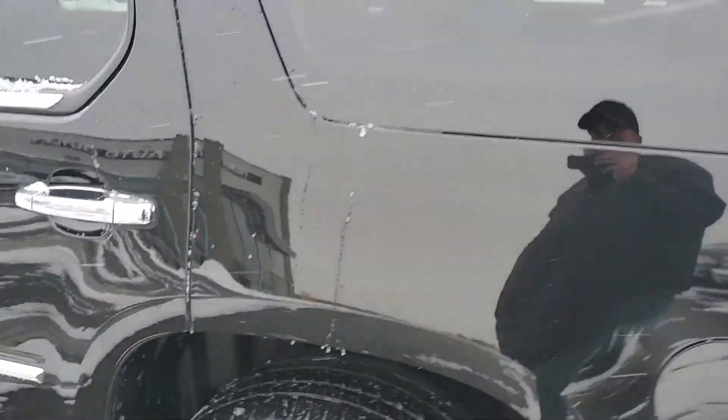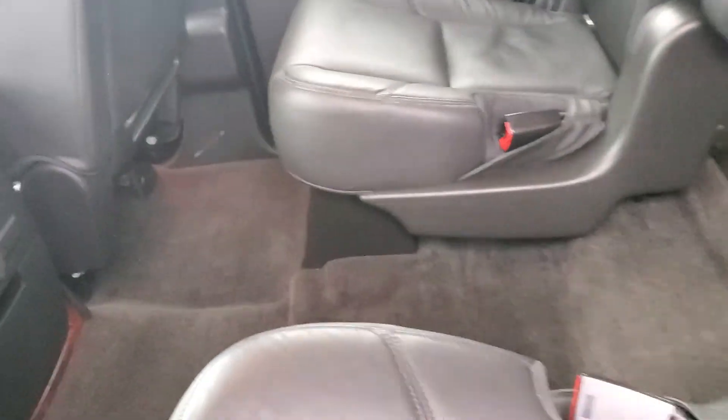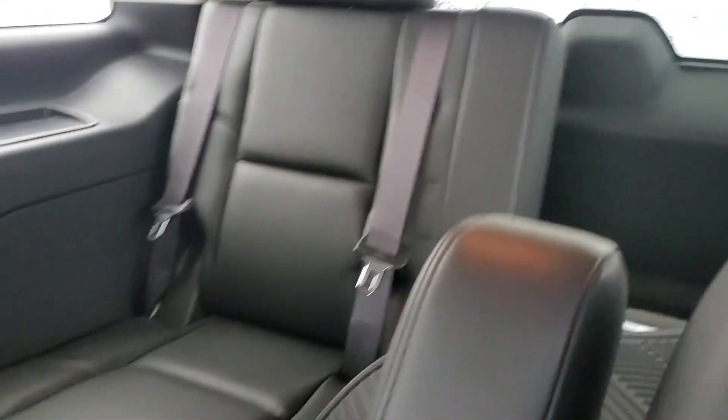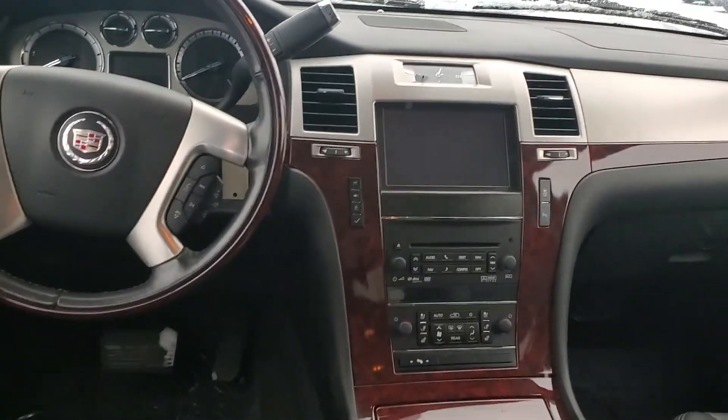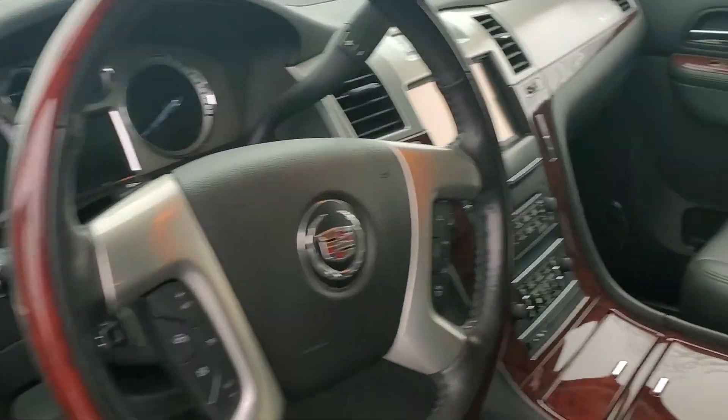This vehicle does have remote start. It's got heated and cooled seats, a heated steering wheel, and bucket seats in the center. Third row seating as you can see. Very clean — no major rips or tears, burns or anything like that on the seats.